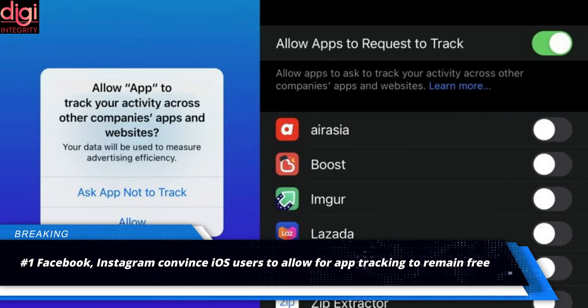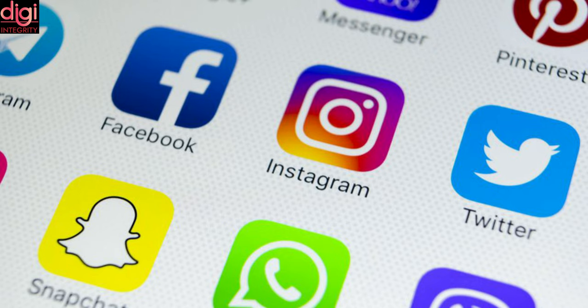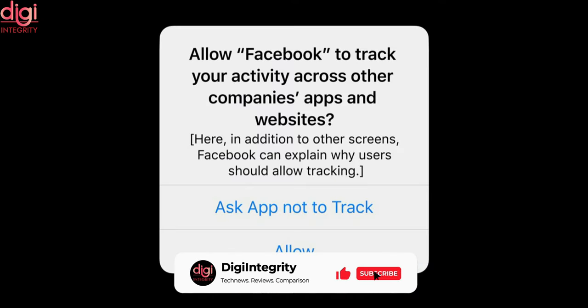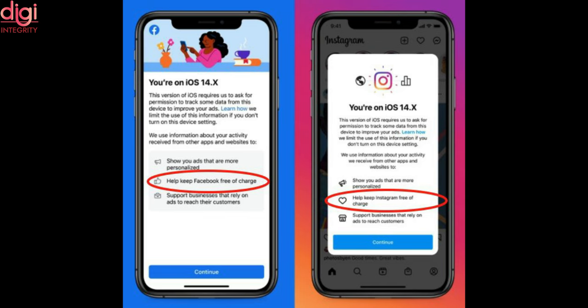Apple recently toughened its privacy feature with the introduction of iOS 14.5, which makes app tracking a gesture users can opt off. However, Facebook is hell-bent on convincing people as to why they should let it collect their data. Both Facebook and Instagram have started showing pop-ups to iOS users with an aim to sell them the idea of app tracking. As revealed by the technology researcher, the notices sent by Facebook and Instagram provide people with more information on personalized ads, though this concept helps Facebook free of charge.